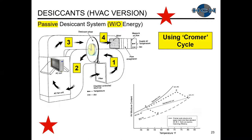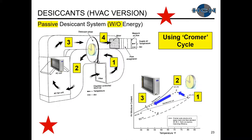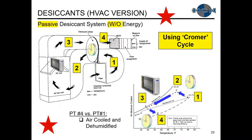Here it is on our psych chart. Dry bulb temperature on the x-axis, amount of moisture on the y-axis. Starting from point one to point two through one side of the desiccant wheel, we are adding moisture and the air temperature rises. From point two to three through the cooling coil, we reduce our dry bulb temperature and also reduce our moisture levels. From point three to four through the other part of the desiccant wheel, we're removing moisture and increasing our dry bulb temperature. Comparing the finishing point four to starting point one, our air has been cooled and dehumidified.